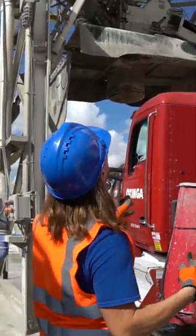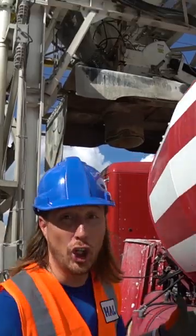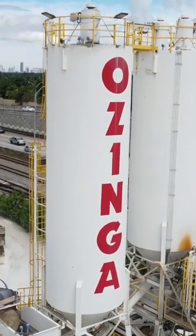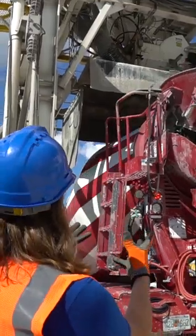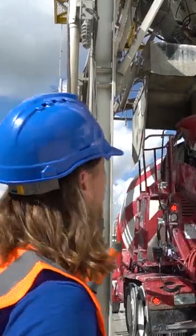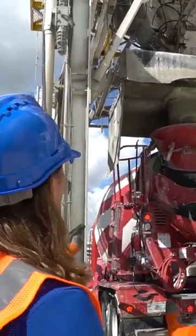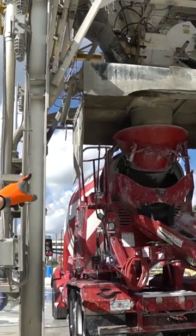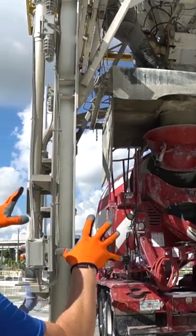The truck is pulling up right underneath the humongous silos full of cement. The truck driver's got to pull right up under the bottom here. This big huge thing up here is called the shroud — what it's gonna do is lower right above the truck just like that, and it's gonna close up.